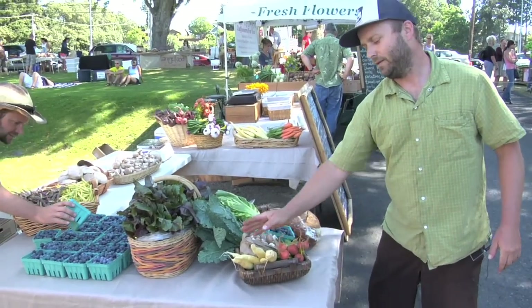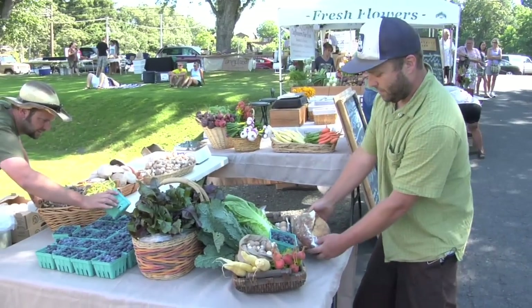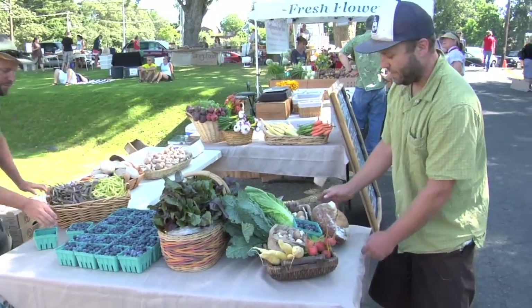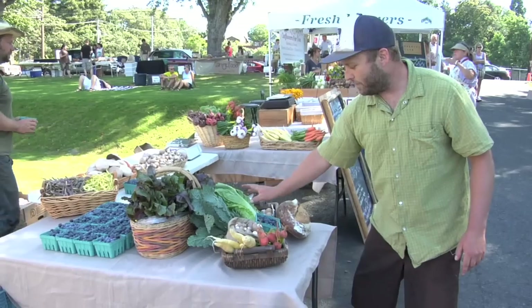The CSA box has some gold beets, some white satin carrots, some cremini mushrooms, a nice ciabatta loaf from Need Bakery who also has a table here at the booth, and some nice cheese from Norris Dairy.